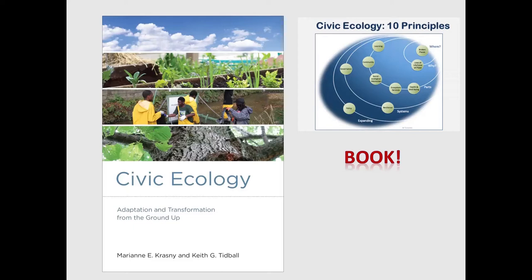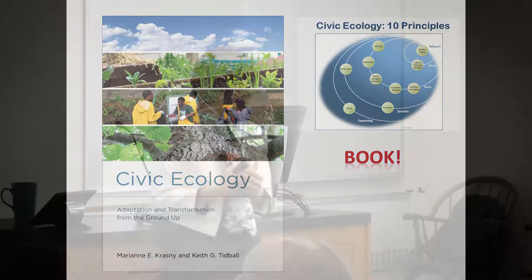The first book my colleague Keith Tidball and I wrote was with MIT Press: 'Civic Ecology: Adaptation and Transformation from the Ground Up.' We tried to distill what's common among all these practices — what's motivating people to be involved, and the social and ecological outcomes — and we put them all in 10 principles, which organize the book, one chapter per principle.